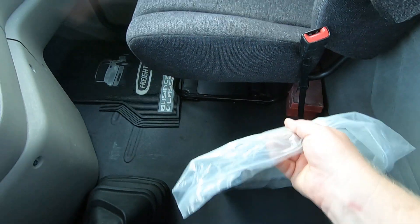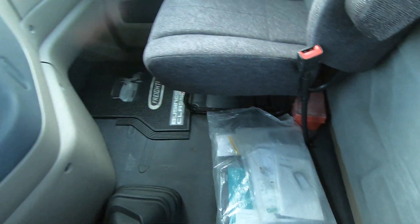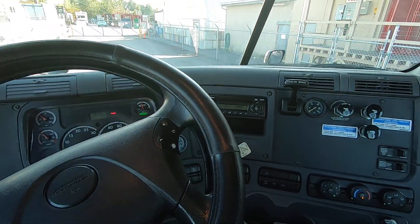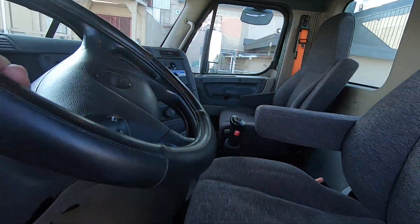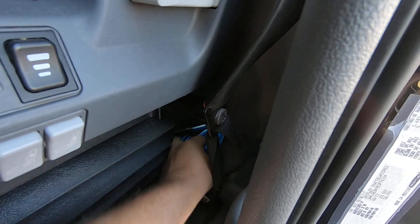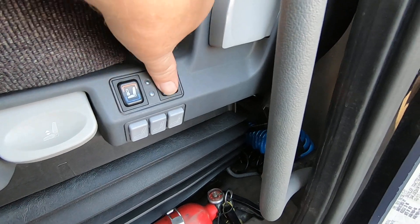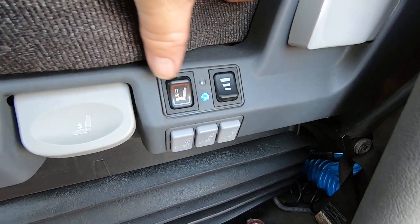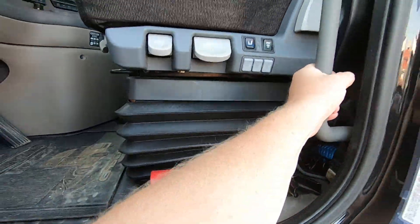Safety flares are there and all the books and everything for the whole truck are right here — the family went through and figured that all out. I'll just pop out so you can listen to the motor. Fire extinguisher and an air hose are back in here also. Looks like we've got heated and cooling seats — that's pretty cool.